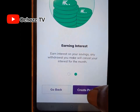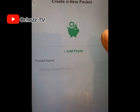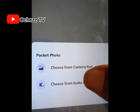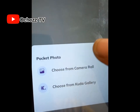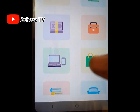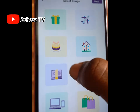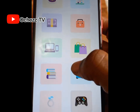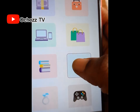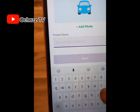From here, in 'Create Pockets,' click 'Add Photo' to add a picture of the target you want to save towards. You can choose a photo from your gallery — for example, your husband's or children's photo — or choose from the Kuda gallery. From the Kuda gallery, you can select images for a flight, gift, cake, house, car, wedding ring, and more. Let's say you want to save towards a car — select 'Car.'